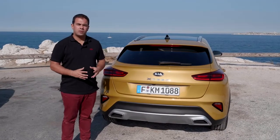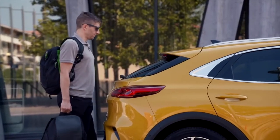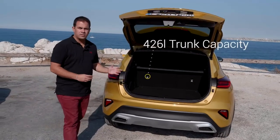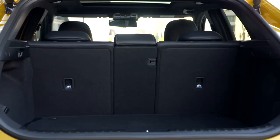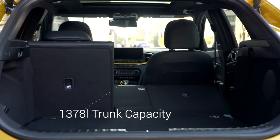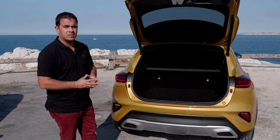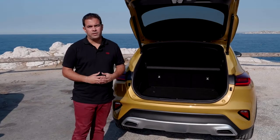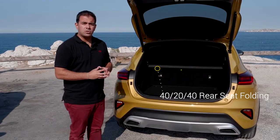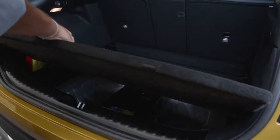Our new compact coupe crossover also scores very well in terms of interior space. The trunk capacity is 426 liters, and when the seats are folded down this expands to 1,378 liters of total cargo space. This comes in a very versatile way with the introduction of 40-20-40 rear seat folding and a dual-layered floor, making the trunk space very easy and usable for customers.